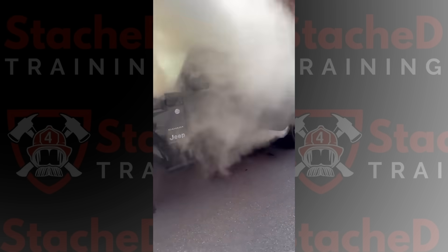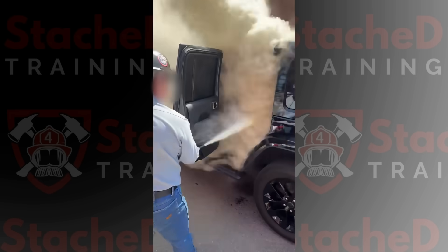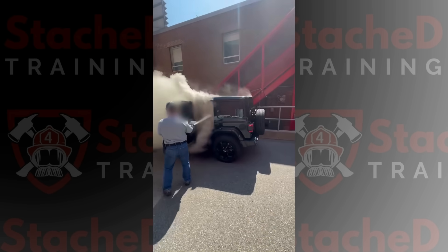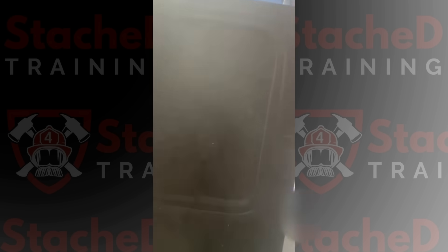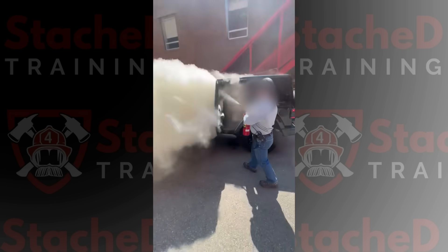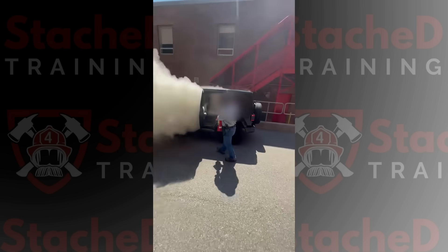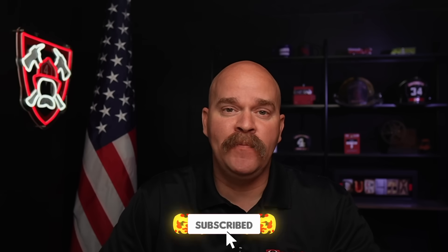These guys are extremely lucky it was a windy day, and they're even luckier that they were standing upwind. They were just going in to be helpful. One of them opened the door and dumped a dry chemical fire extinguisher inside the cabin. They couldn't see a thing, and the battery was still off-gassing. This is something I don't recommend. You really want to stay away from electric vehicles if that high-voltage battery is in Thermal Runaway. But this is a new technology, and many people don't realize how hazardous it is to their health.